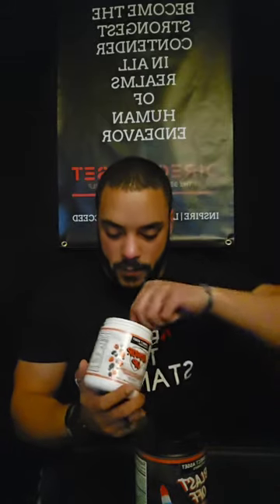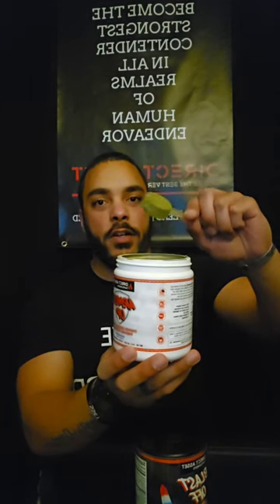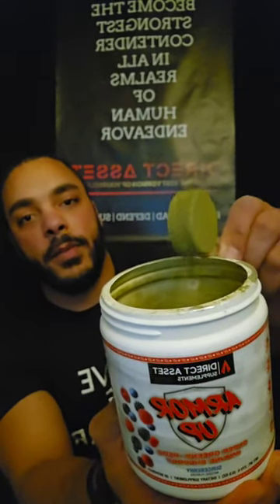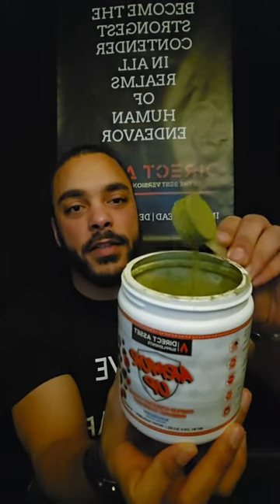Sometimes I just take eight ounces of water and a scooper — look how fine that powder is, no clumps at all. I'll show you a little closer. Look how fine that powder is. It's like super sifted — it reminds me of the confectioner's sugar they put on funnel cake. You can see how smooth that powder is just by tapping on it, so when it mixes up it's going to be even smoother.